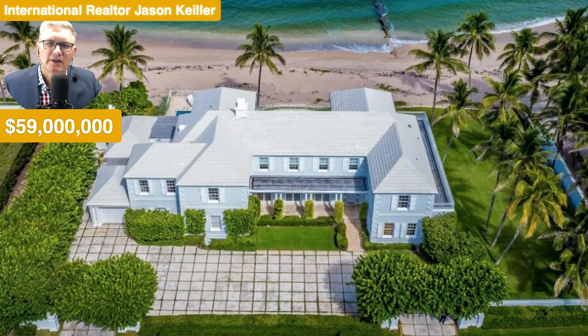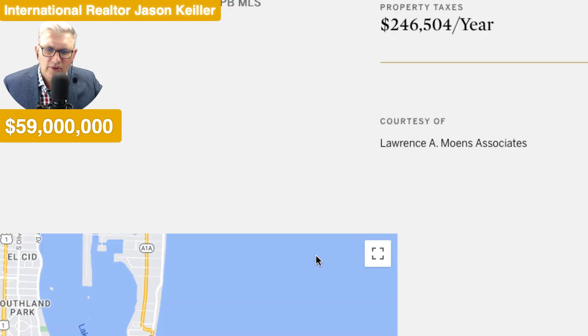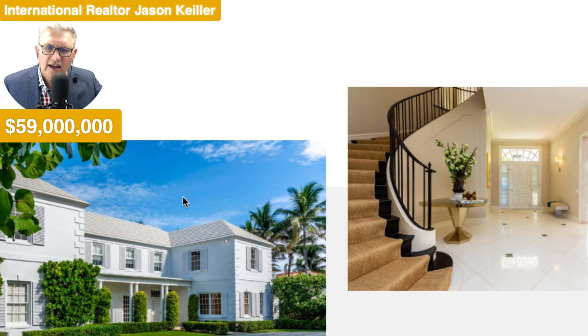Looking after yourself there with some natural light outside on this balcony, looking out over the wonderful ocean. What a super duper trooper location. Some more details: 8,269 square feet, eight full bathrooms, three partial, eight bedrooms, and that incredible price of $59 million.